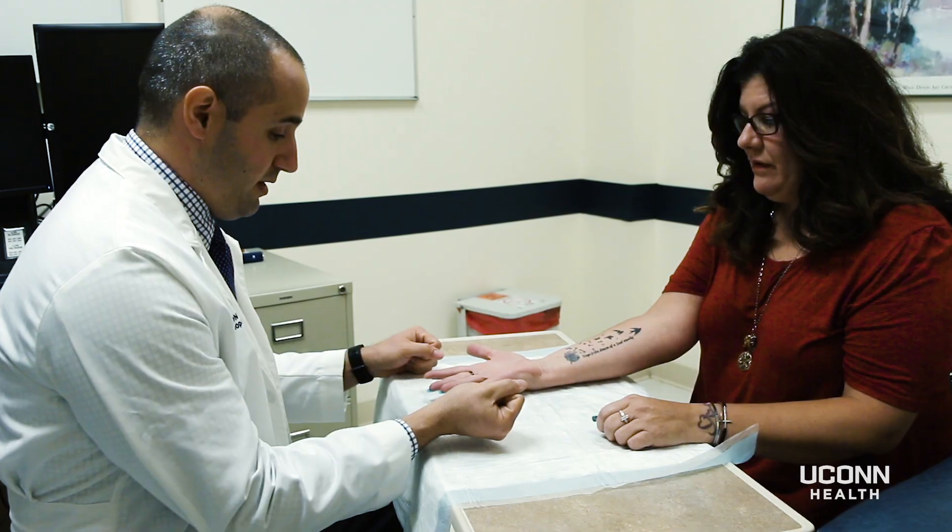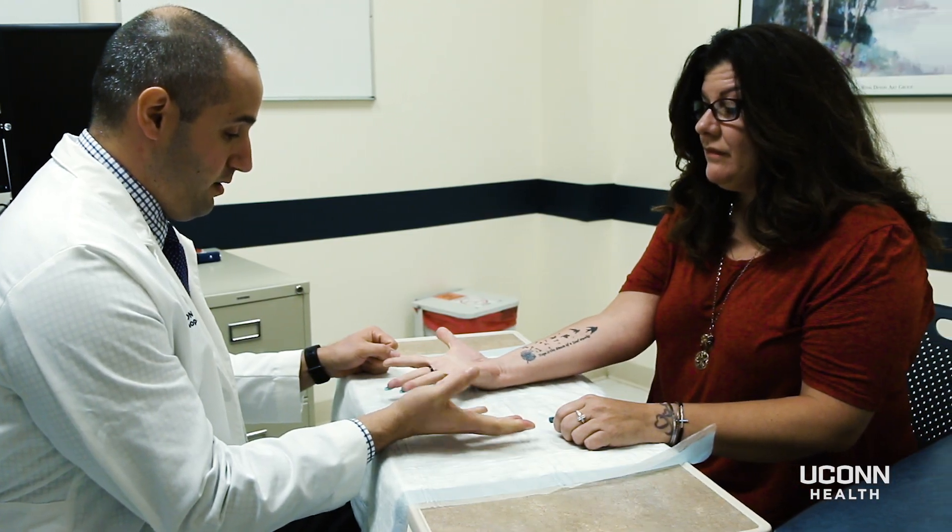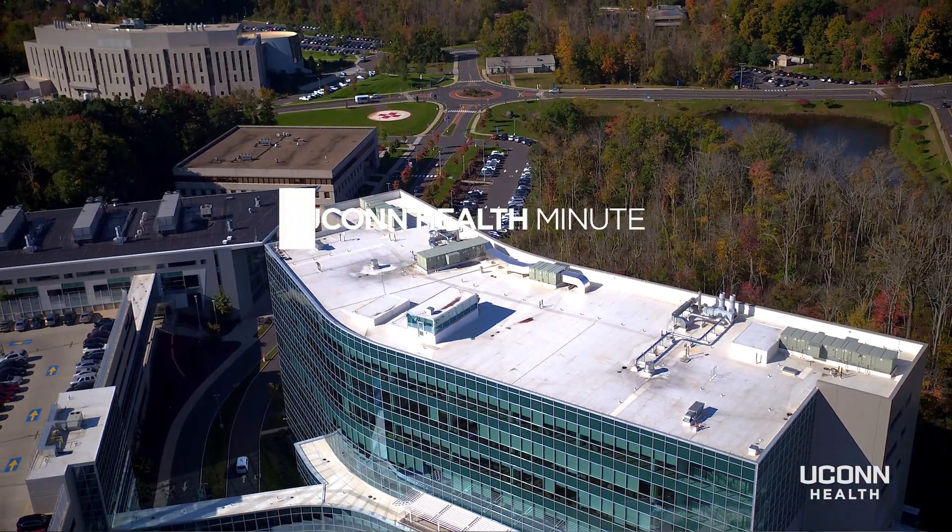This is a great option for patients who may have some medical problems where surgery could be a little higher risk for them, but it's also a great option for people who just want convenience.